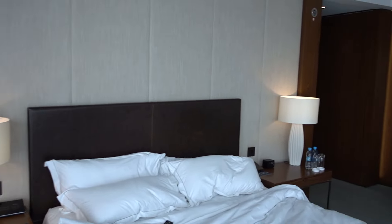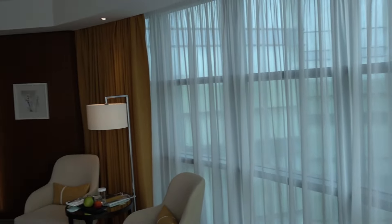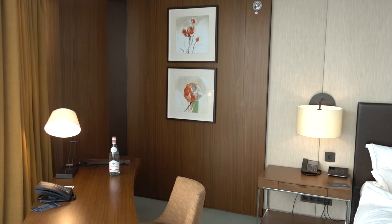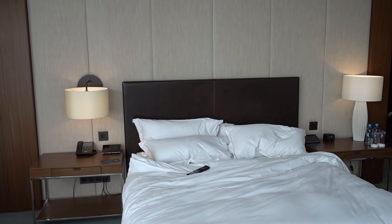The room is fine. The service at the hotel is not. This is the Hilton Kiev here in Ukraine, and this was the panoramic king room 606. Comfortable bed. Service sucks. Otherwise fine.